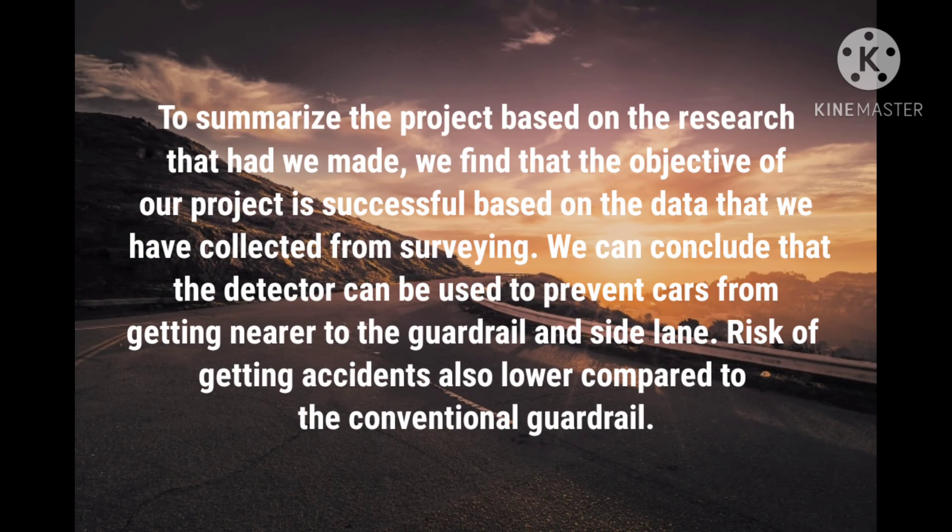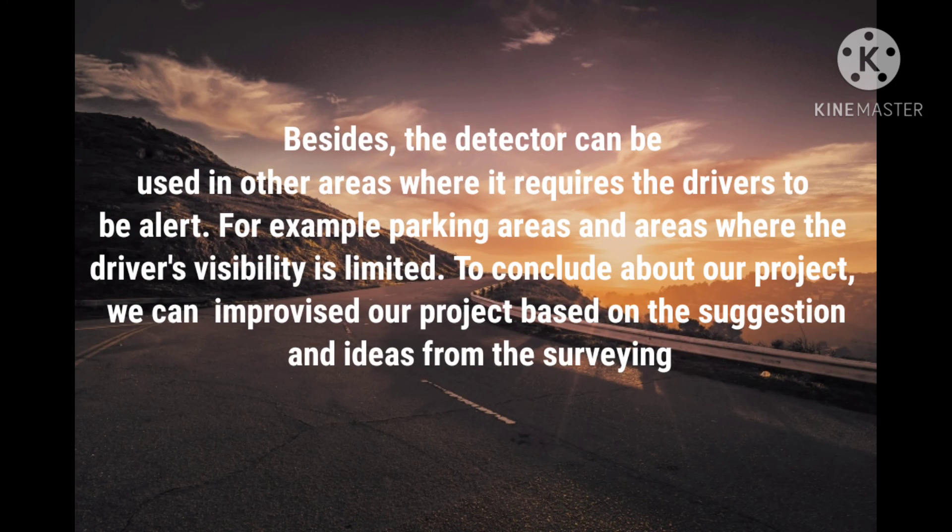To summarize the project based on the research conducted, we find that the objective of our project is successful based on the data collected. We can conclude that the detector can be used to prevent cars from getting too near to the guardrail and the sideline, and the risk of accidents is lower compared to the conventional guardrail. The detector can also be used in other areas requiring driver alertness, such as parking areas and areas with limited visibility. We can further improve our project based on the suggestions and ideas gathered from the survey.